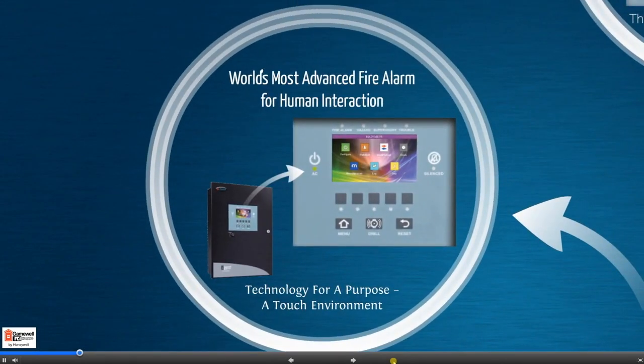The exciting news is GameWell FCI has helped to eliminate this fear by applying our touchscreen technology, giving you a system with an intuitive approach to fire alarm control, providing a solution that's incredibly quick to install, very easy to use, and designed for simple operation.